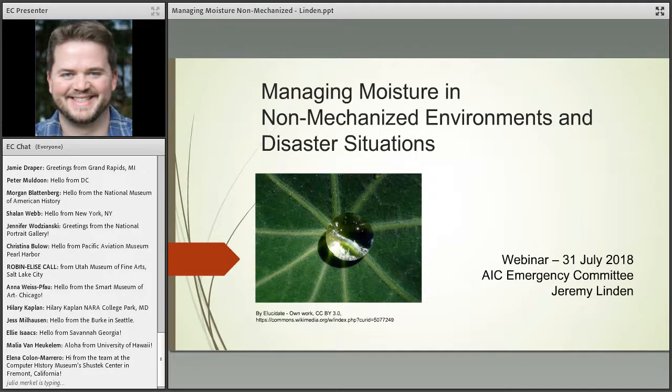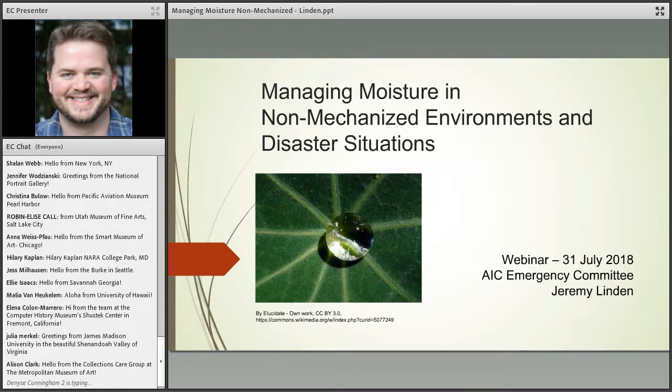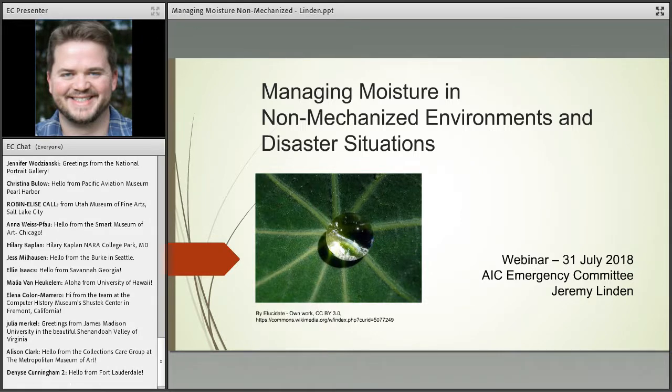All registrants will receive an email with a link to the recording. I'm very pleased to introduce today's presenter: Jeremy Linden has been the principal and owner of Linden Preservation Services Incorporated since 2017. He is an active educator and consultant with two decades of experience in the cultural field, the last eight years focused on enhancing preservation environments and sustainability. He has taught and consulted for institutions around the world and has been a pioneering researcher on methods and strategies to reduce energy consumption in preservation settings.